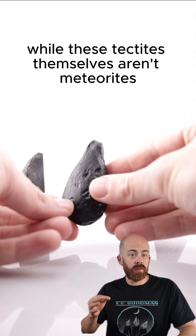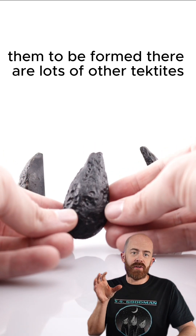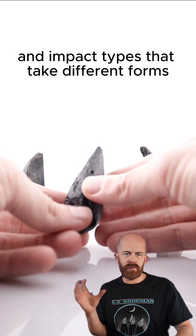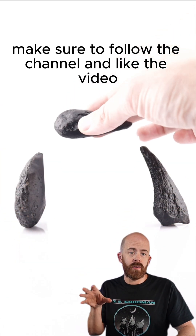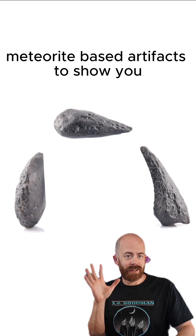While these tektites themselves aren't meteorites, they can tell us a lot about the meteorites that cause them to be formed. There are lots of other tektites and impactites that take different forms beyond what I have here. If you want to see more of those, make sure to follow the channel and like the video. I've got a lot more unique meteorite-based artifacts to show you. See you next time — thank you.